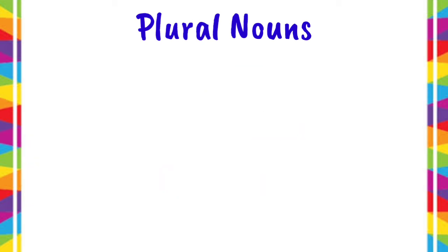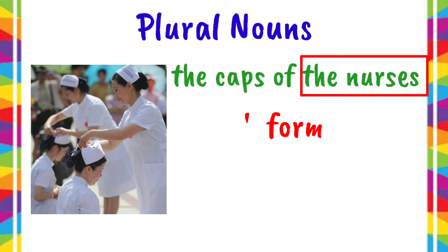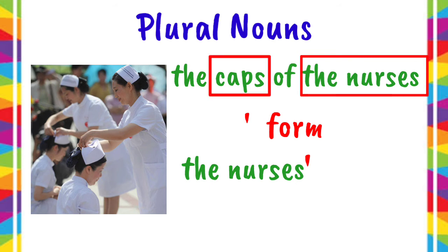Another one. If you want to use the apostrophe form, we have to write the owners first. Let's write nurses. Since the last letter of nurses is S, we just have to add apostrophe to it. Then, we have to write the things owned by the nurses — caps. So, it is now the nurses' caps.